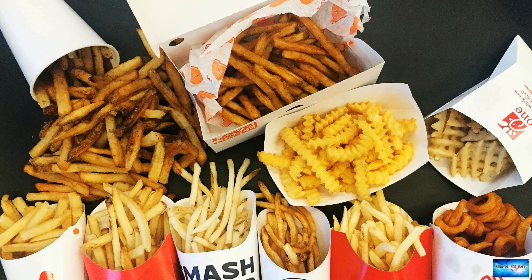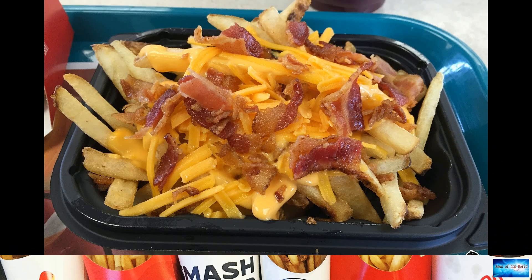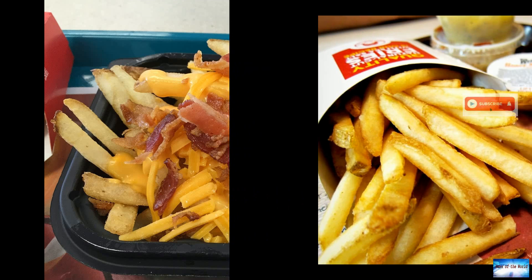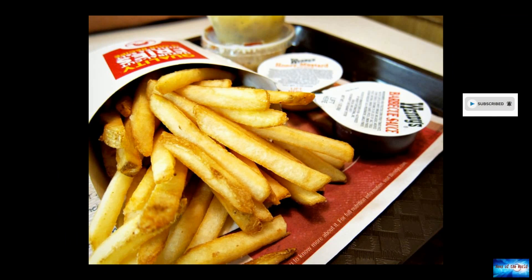"What we've done is balance the cut of the fry and kept a little bit of the skin of the potato on the fry to be able to drive flavor," he said. "We used a batter system that allows us to be able to maintain crispness, both when they're fresh and hot out of the fryer as well as several minutes later."